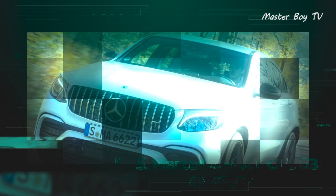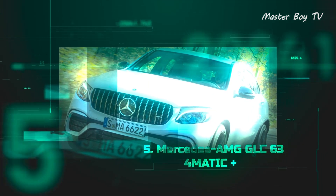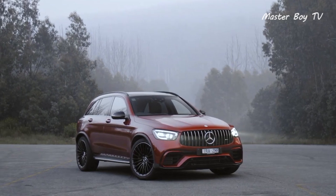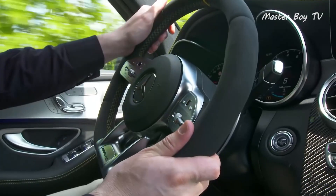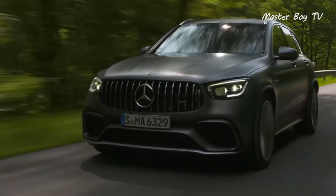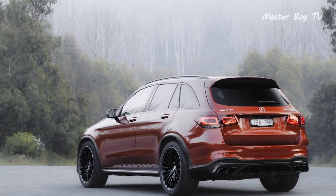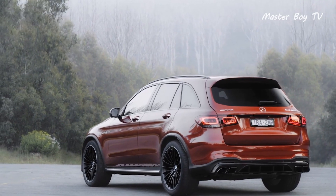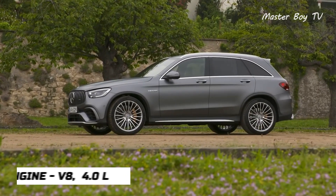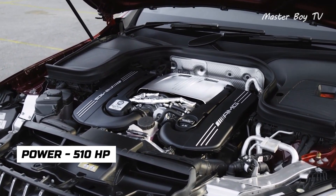Number 5: Mercedes AMG GLC 63 4MATIC Plus. The Mercedes GLC is the brand's entry-level SUV whose AMG version has more than enough power to make it one of the fastest Mercedes ever made. Available in both an SUV and a coupe version, it's got the looks and character of its bigger siblings, further boosted by its potent 4-liter bi-turbo powertrain pushing out 510 horsepower.